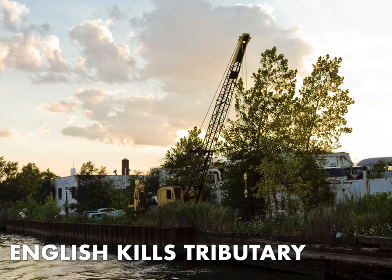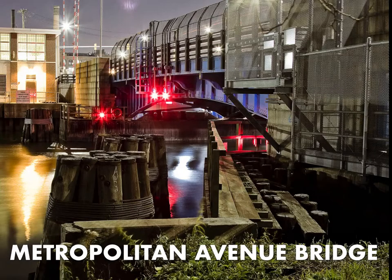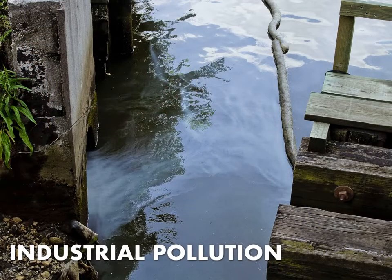New York City has a combined sewer system, meaning sanitary and stormwater travel through the same pipes. During dry weather this isn't a problem, but a quarter inch of rain is all it takes to trigger outfalls into area waterways. The Metropolitan Avenue Bridge is the last of the vehicle bridges encountered on Newtown Creek, roughly 3.5 miles back from the East River, where industrial pollution can be seen just oozing out of the banks.